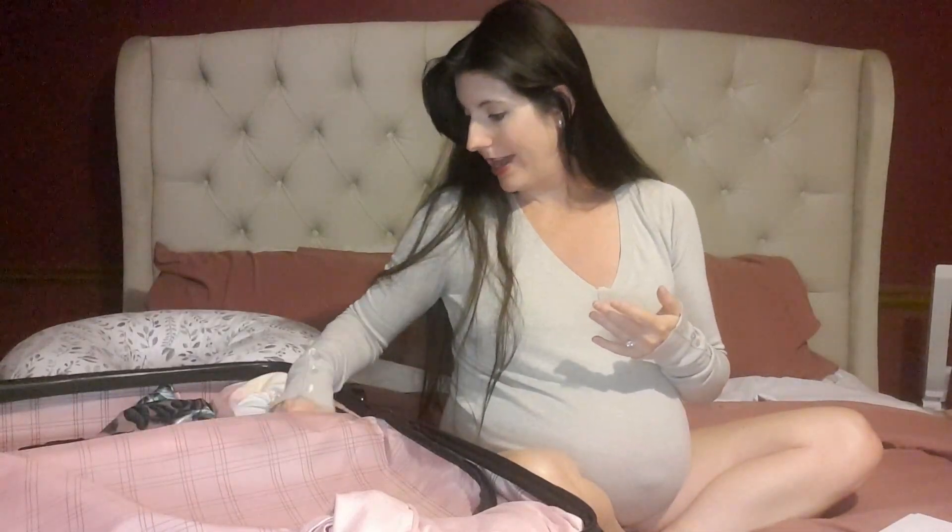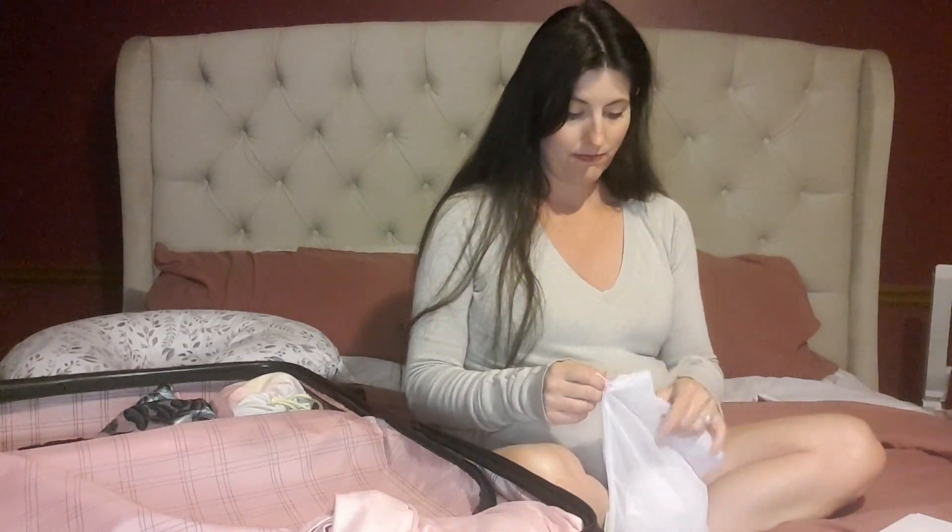For C-section recovery, I have super high-waisted underwear with a silicone patch right where the scar is — the silicone helps with healing and the snug fit felt like heaven. I have three pairs. I also packed nursing bras — a black one and a white one — and a bunch of reusable breast pads for when your milk comes in and you start leaking.